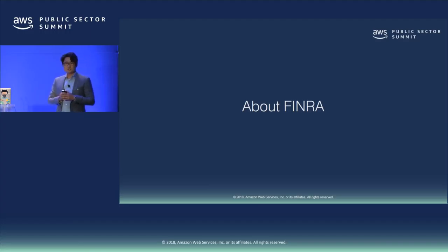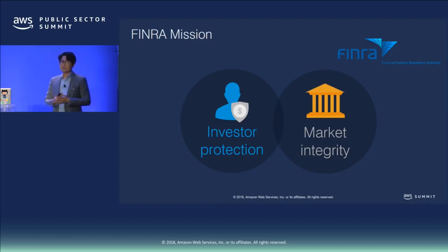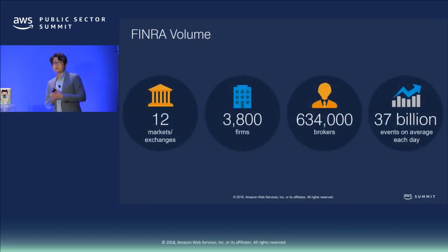A quick introduction about FINRA. FINRA stands for Financial Industry Regulatory Authority. We are a regulatory company overseeing the broker-dealer industry. Our mission is to protect investors and promote market integrity. We monitor 12 different markets and exchanges, regulate more than 3,800 different firms and more than 634,000 brokers working in the U.S. On average, we collect 37 billion transactions.